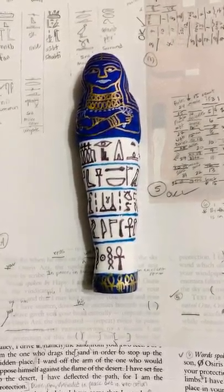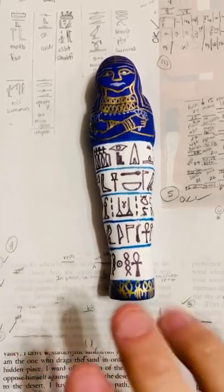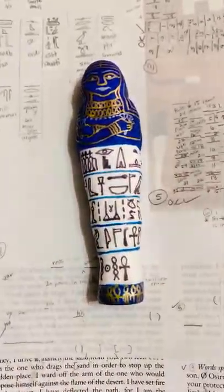Welcome back, Egyptology lovers. Today we're discussing the shabti. I made a post about shabtis from the last one, so this is now a video about them.